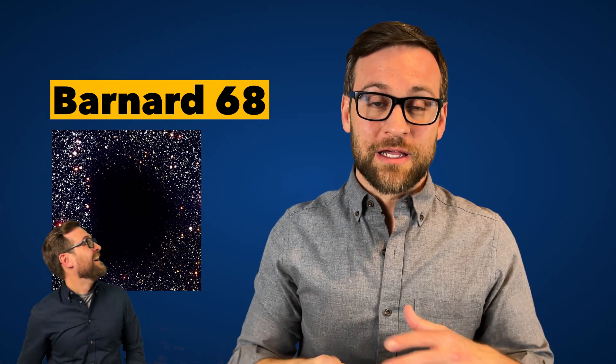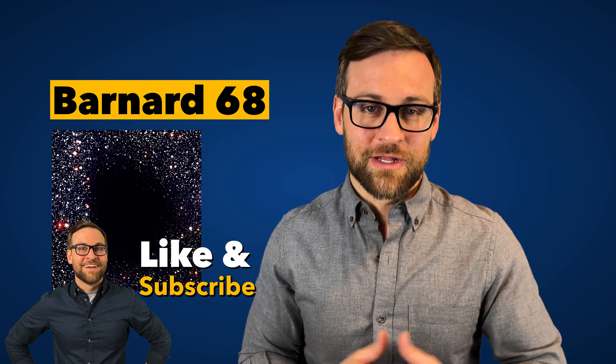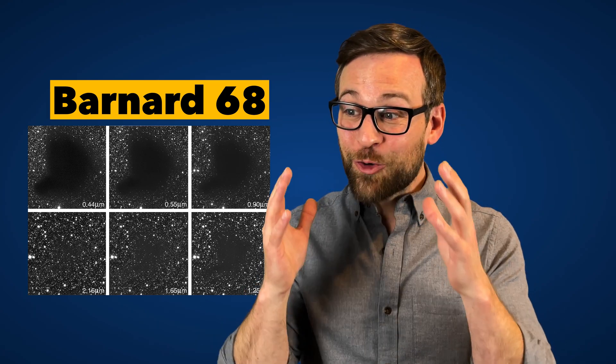Though it seems super empty, like a void, our advancements in technology have allowed us to see it a little differently. When using infrared, we find around a thousand stars. With other sources, we were able to see more than 3,700 stars — and that's incredible.